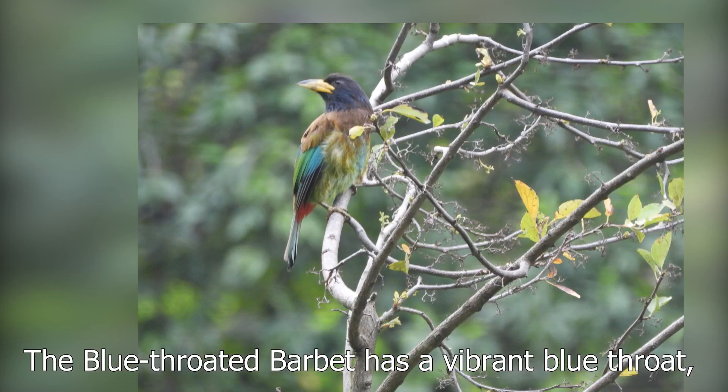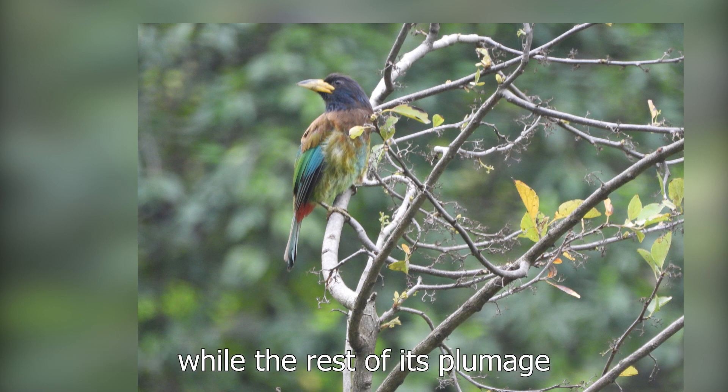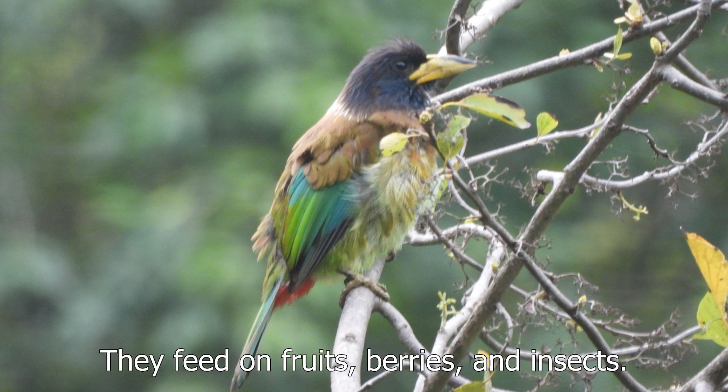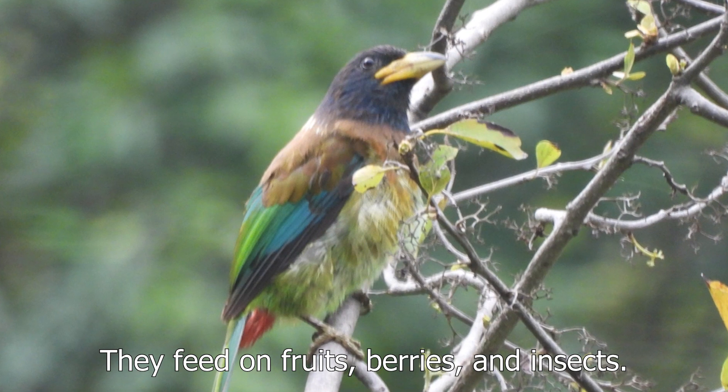The barbet has a vibrant blue throat, while the rest of its plumage is predominantly green. They feed on fruits, berries and insects.